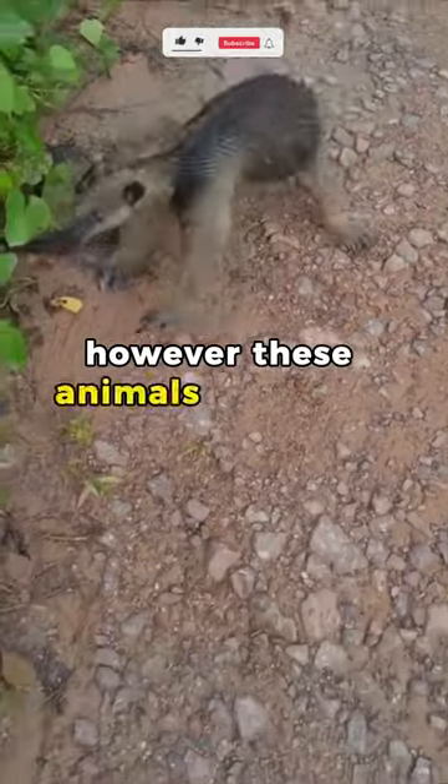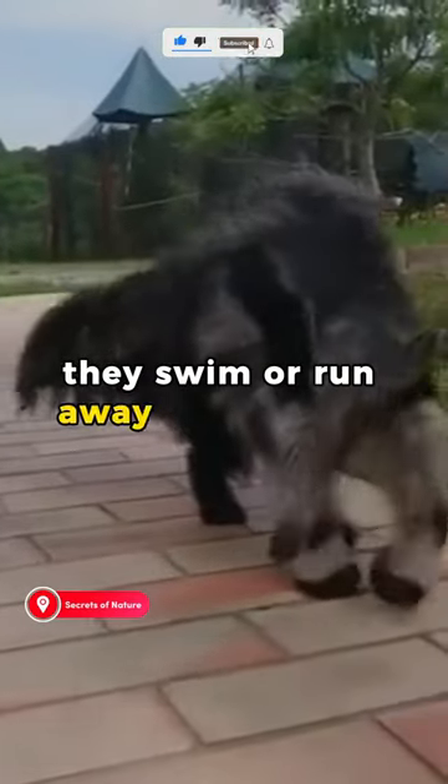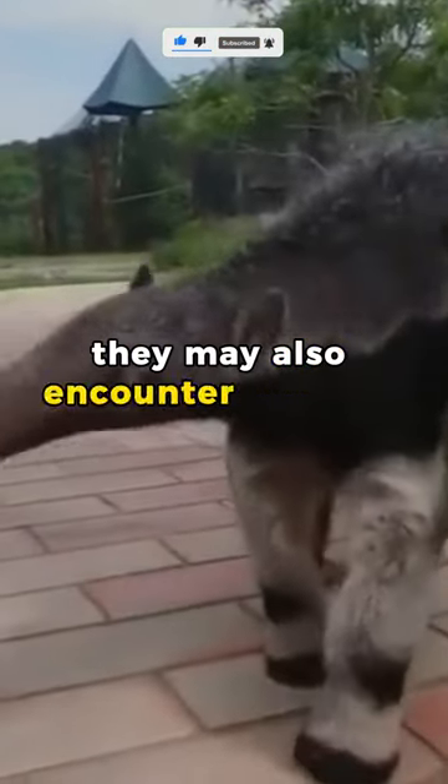However, these animals generally prefer to flee. They swim or run away from danger. They may also encounter rivals of their own species.